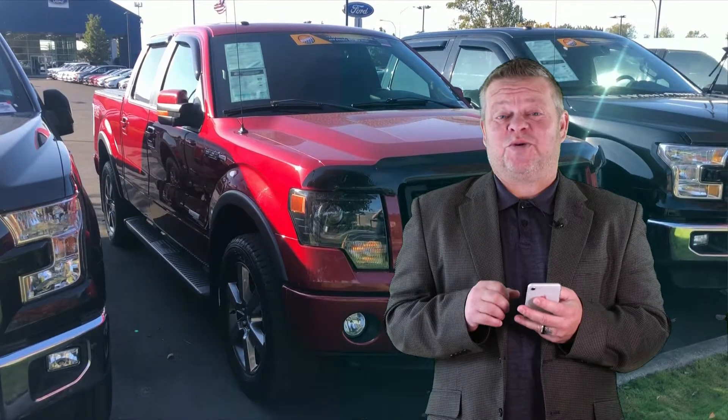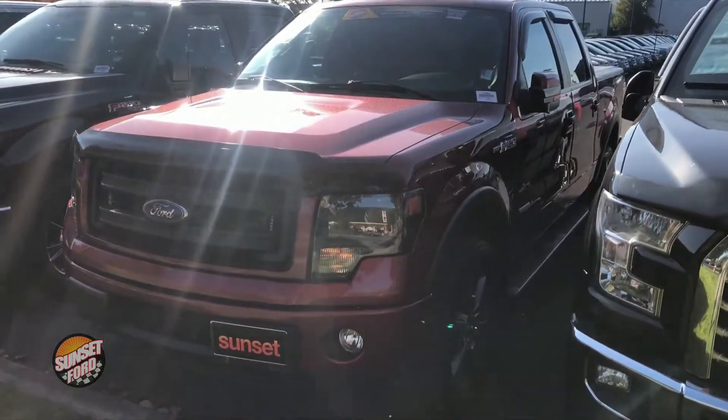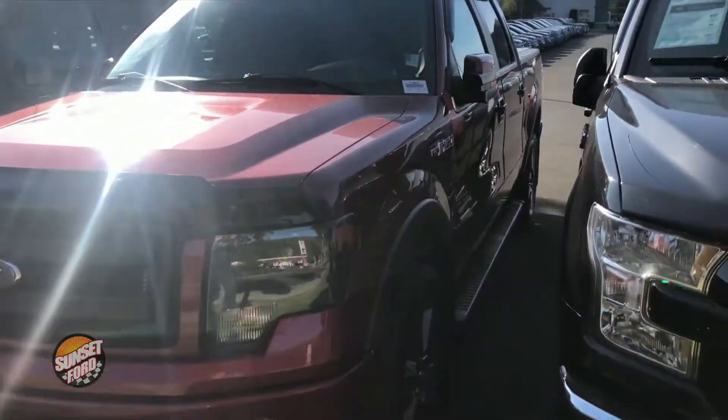Hi, it's Scott and welcome to your virtual video walk around. This is the 2013 Ford F-150. Stock number is 7380. Let's take a look at a video form of this truck as opposed to looking at static photos.